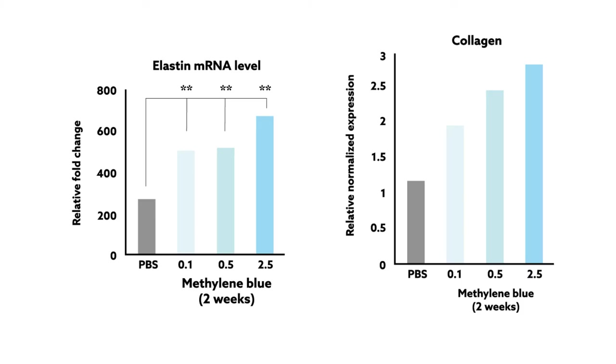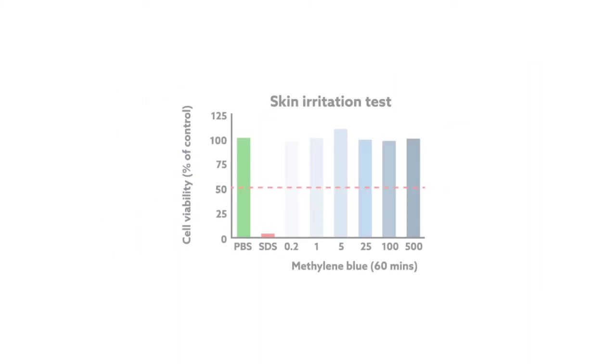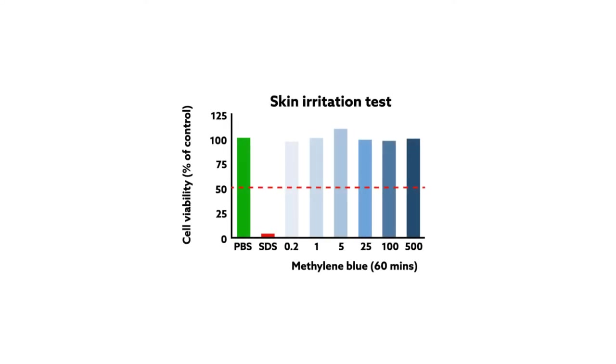The researchers also used the model to test the safety of methylene blue and found that the chemical causes little to no irritation of skin cells, even at high concentrations.